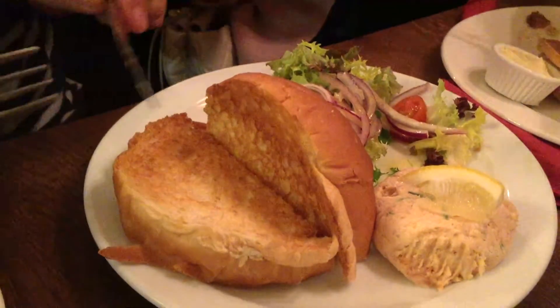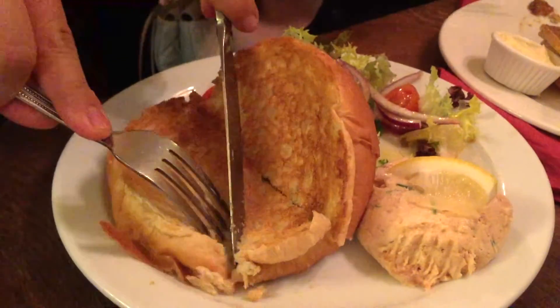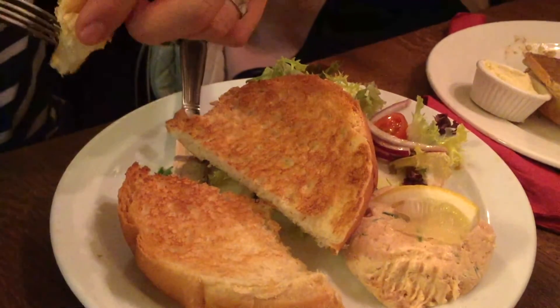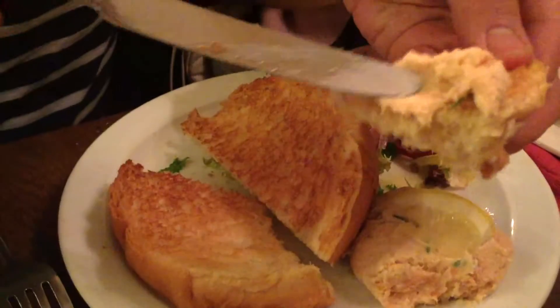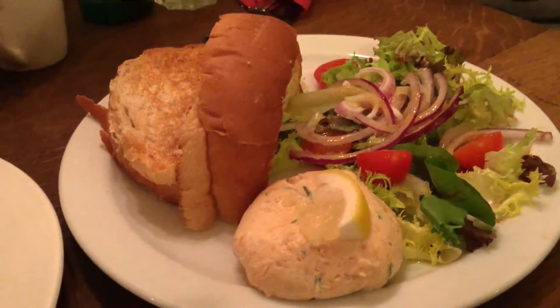Alright, so this is the salmon pate. I'm just going to take a corner first, and then I'm just going to spread some pate on it, and I'll give it a try. Mmm, it's actually smoked salmon pate. I can taste some dill in there. Savory, salty, the soft and crispy bread. Excellent. Really good combination.